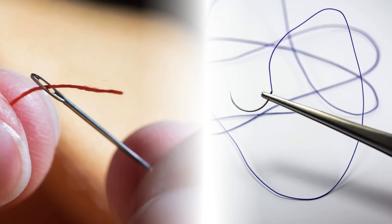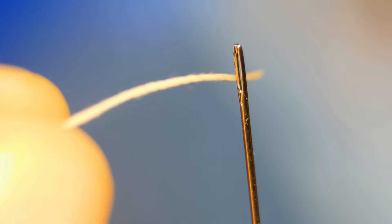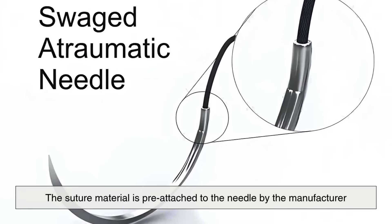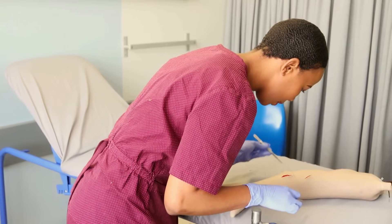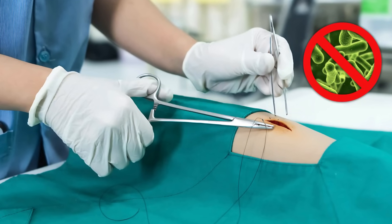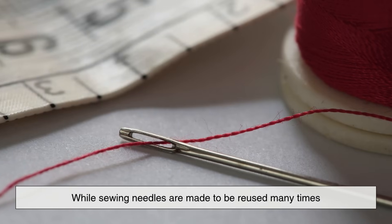Another difference lies in how the thread is attached. In sewing, the needle has an eye through which the thread is passed manually. The eye can be relatively large, and sometimes getting the thread through can be a bit of a struggle. Surgical needles, in contrast, are often swaged, meaning the suture material is pre-attached to the needle by the manufacturer. The thread is fused to the needle in a way that forms a seamless join, reducing drag as it moves through tissue. This design prevents the thread from detaching mid-surgery and also reduces infection risks by eliminating nooks where bacteria could hide. It's also worth noting that surgical needles are usually single-use, while sewing needles are made to be reused many times.